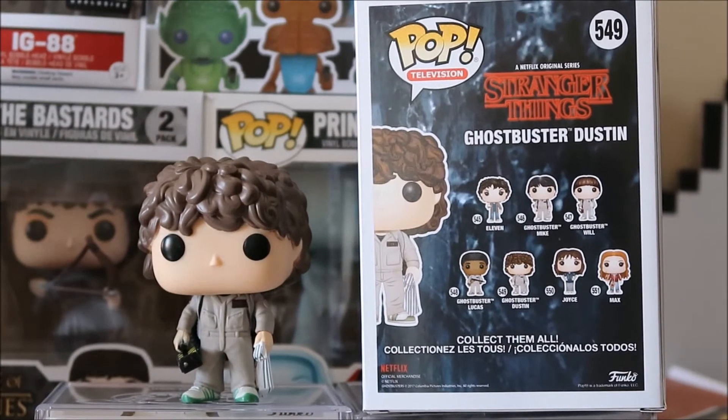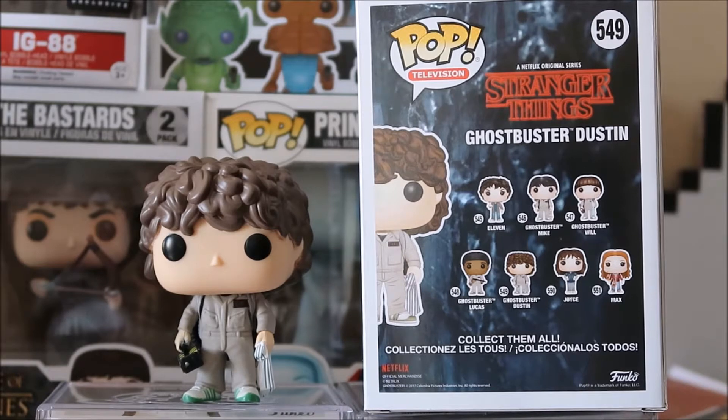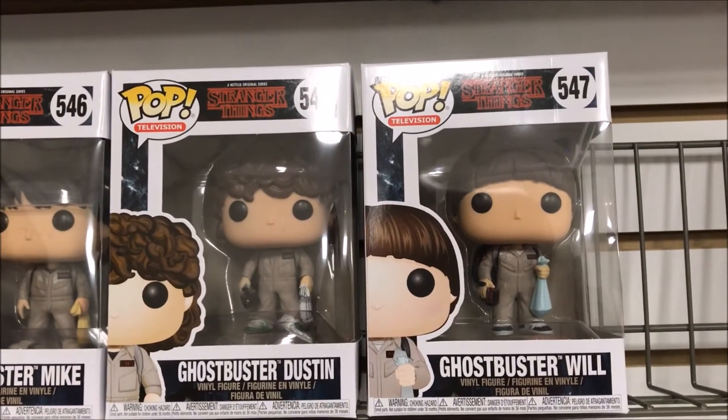I went to the mall yesterday and I was thinking about getting them. Let me show you a quick video real quick — I'll just go to that moment. Look what they got. That's awesome.